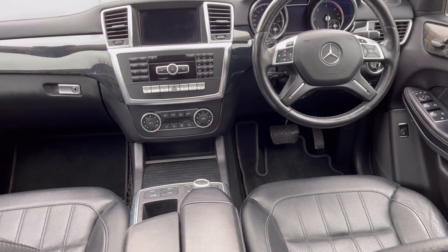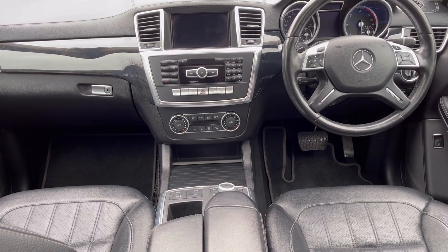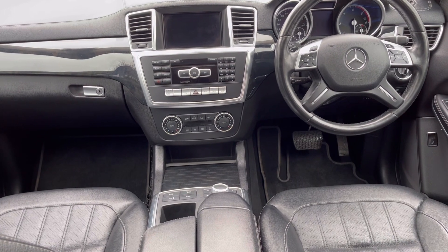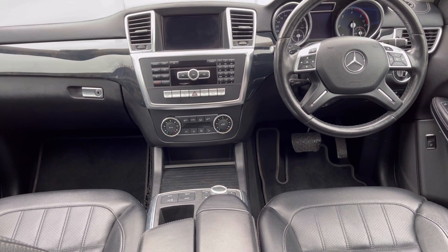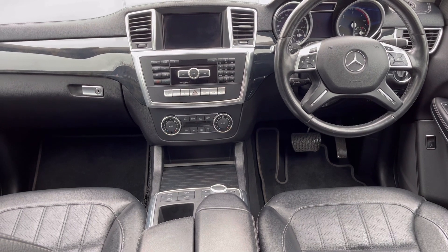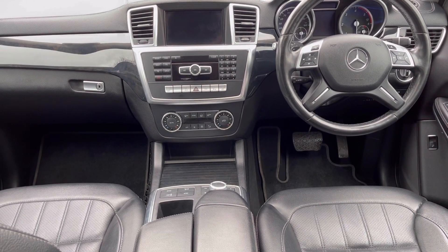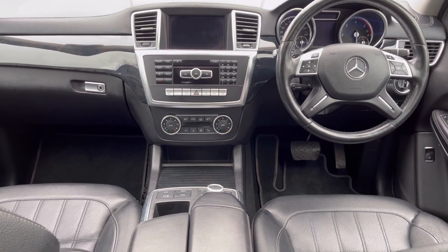For audio and connectivity, the car has AM, FM and DAB radio, a CD player, auxiliary and USB inputs, hard drive, DVD playback, and SD card input. Bluetooth connectivity is available for phone calls as well as music streaming, and satellite navigation is standard.